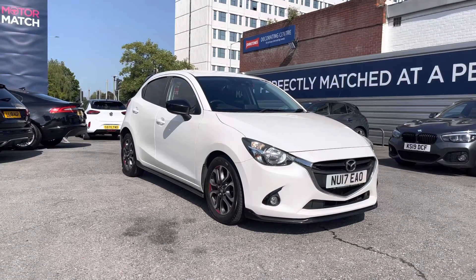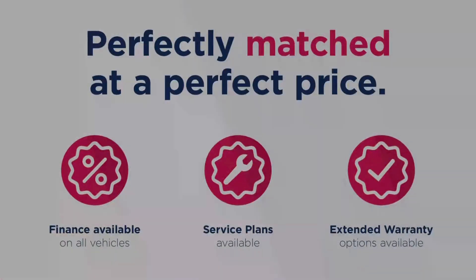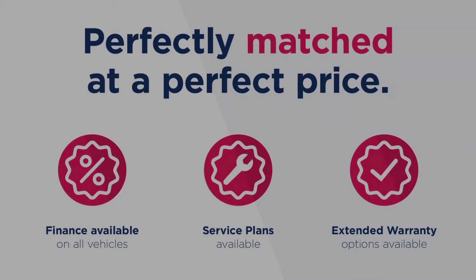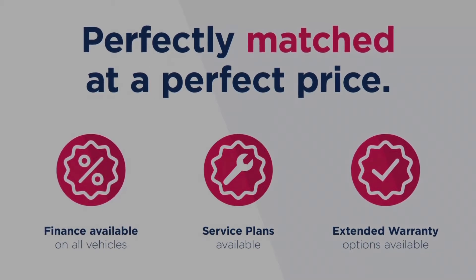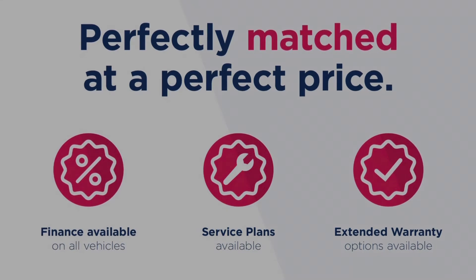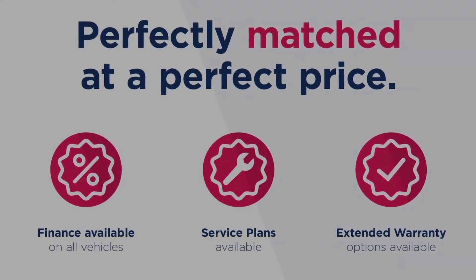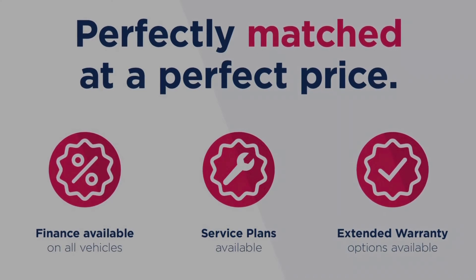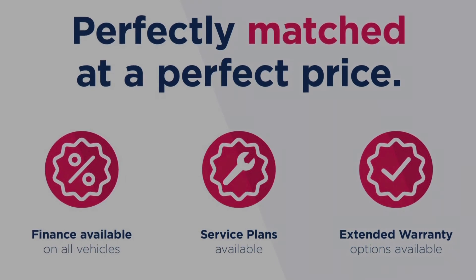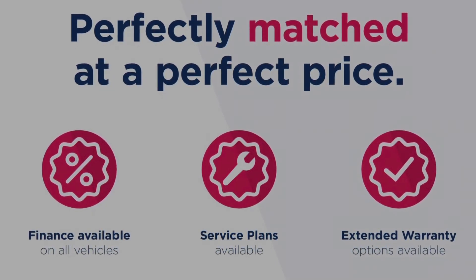Thanks for watching this video on the Mazda 2 1.5 Skyactiv-G Sport Black. This vehicle is part of the Motor Match promise, which includes a minimum 30-day or 1,000-mile warranty, whichever is sooner. There's also RAC extended warranty of up to 3 years available along with flexible finance packages. All Motor Match vehicles are subject to a £150 admin fee covering the provenance check. For a personalised finance quote or to book a test drive, give us a call on 0161 885 0358.